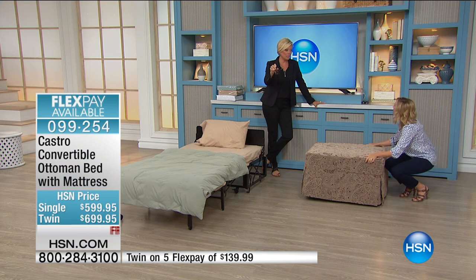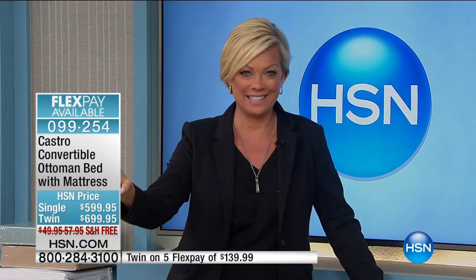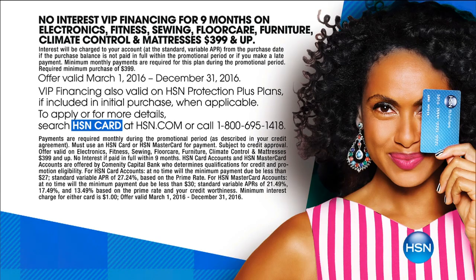There's VIP financing on this. If you have an HSN card, you can use nine months of financing — so it's $77.77 to get this home. And here's the time of year we're going to be using it the most. You'll be amazed at how much you use it.